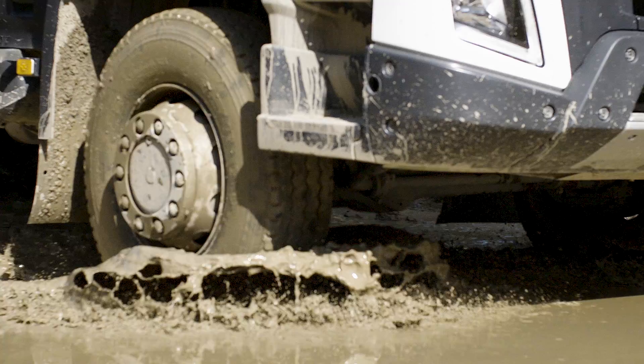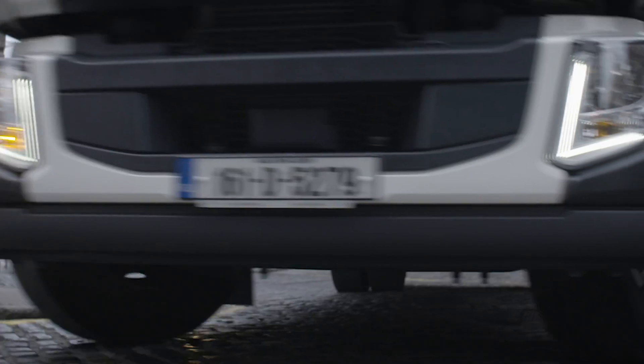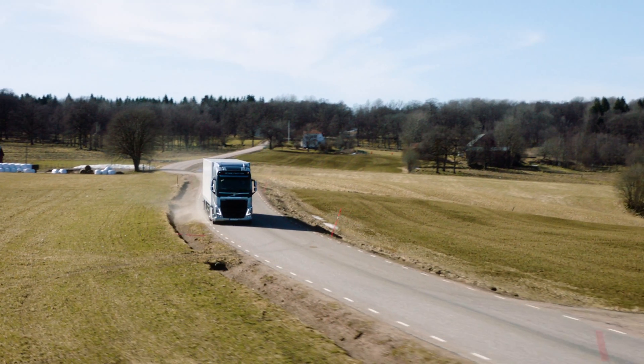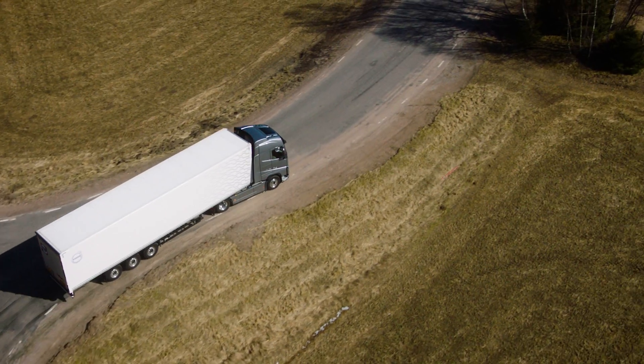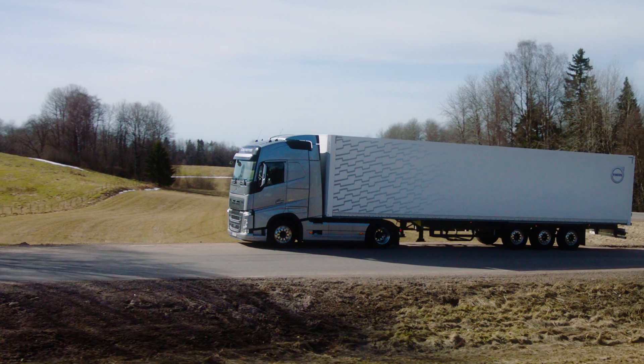Through the all-new Volvo Dynamic Steering with Personal Settings, drivers can fully customize the responsiveness of the steering on a Volvo truck. The driver can choose between four pre-programmed steering settings through the truck's infotainment system or fully personalize the settings. A driver's steering setting is stored via the driver's ID card.